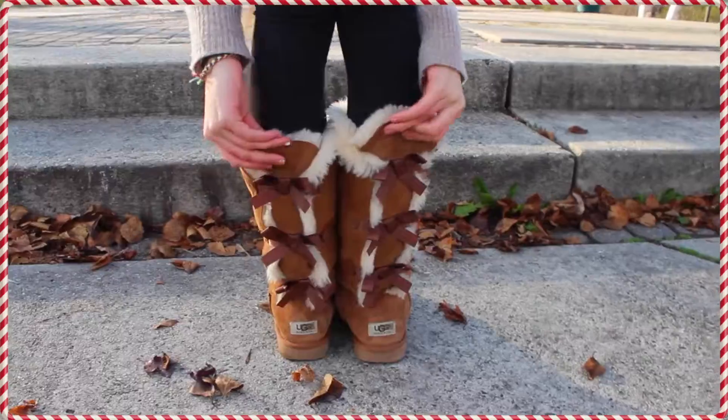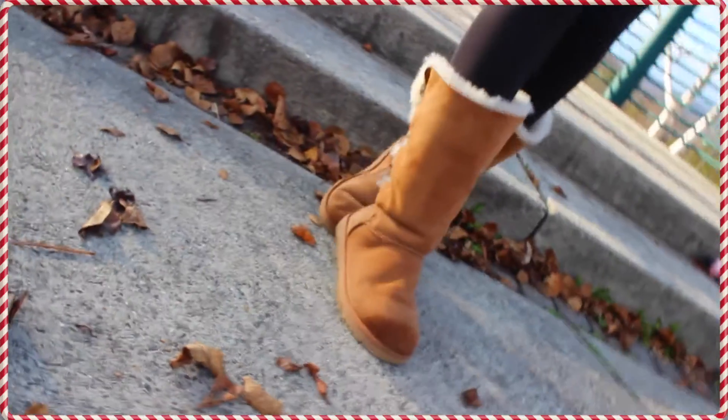When it's snowing you don't want your feet to be cold — that's why boots are so important. My boots match with every outfit I wear, so I wear them like every day.